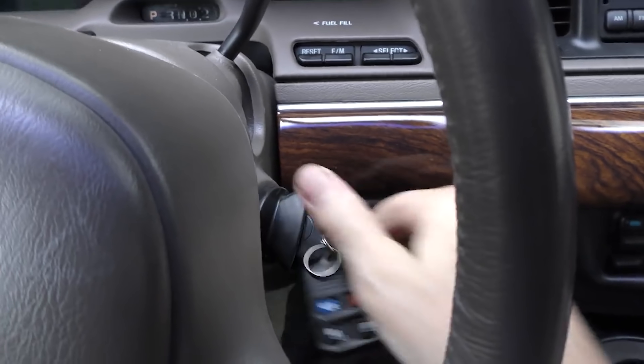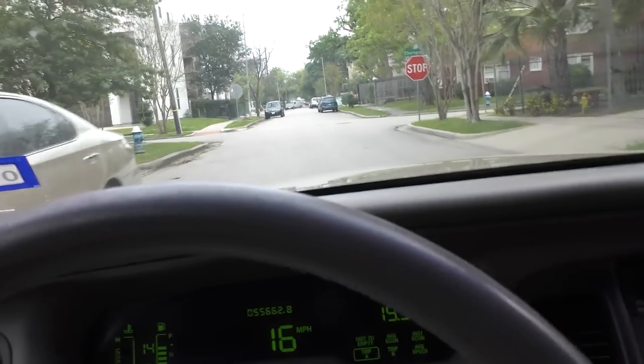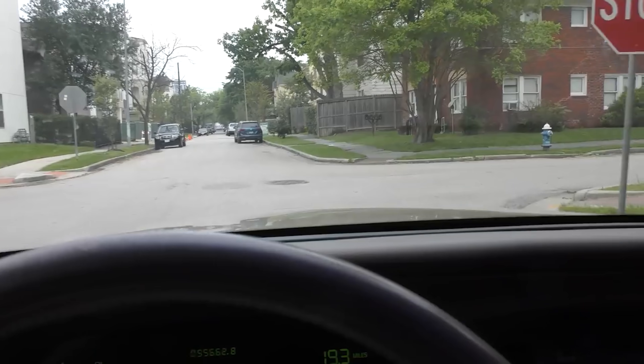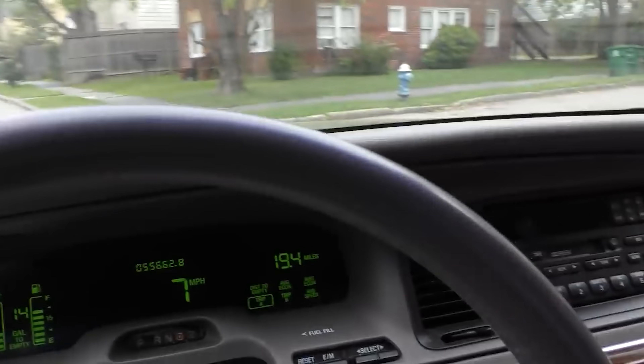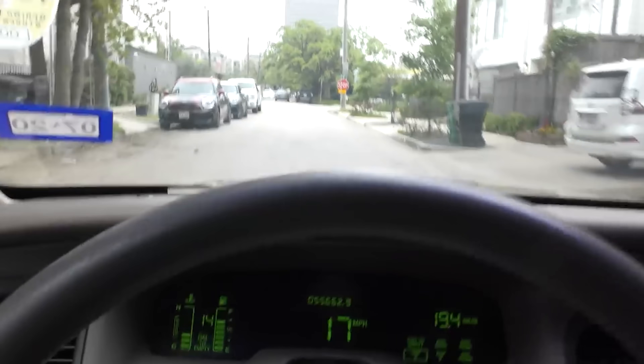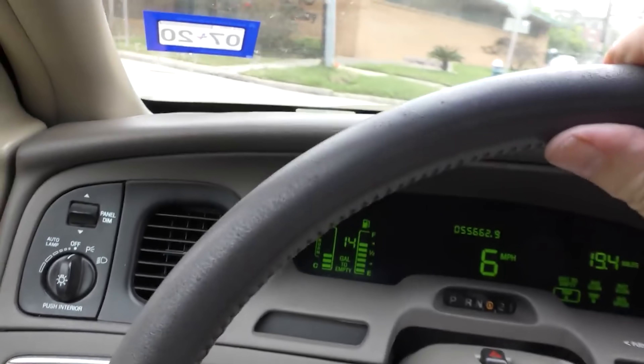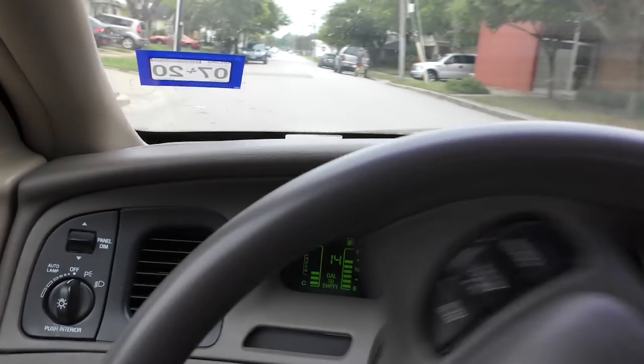Let's start it up and take it for a little spin. Now realize, these are kind of like land yachts when you drive them — you more or less point and sail. They are a cushy ride, but they're not tight handling. It's an old design, and with that big old V8 engine...